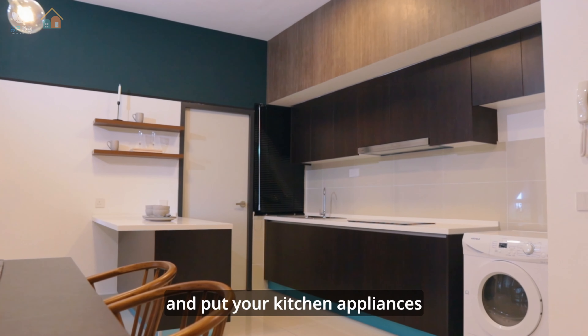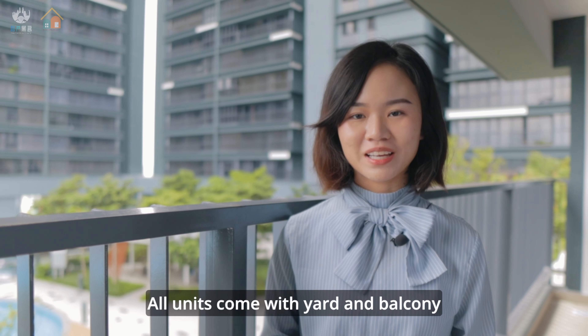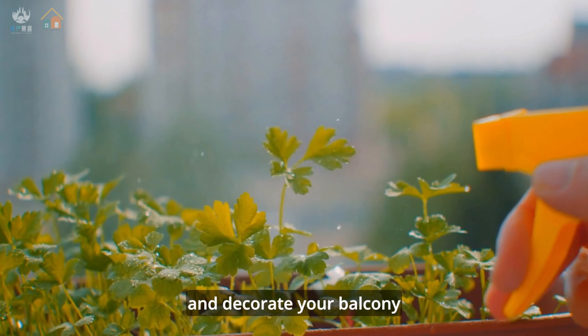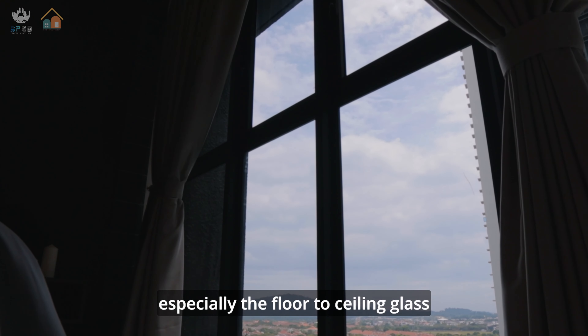The spacious living room is perfect for watching TV with your family or playing board games. All units come with a yard and balcony, so you can do your laundry in the yard and decorate your balcony. The master bedroom is big and comfortable, and the design is beautiful, especially the floor-to-ceiling glass.